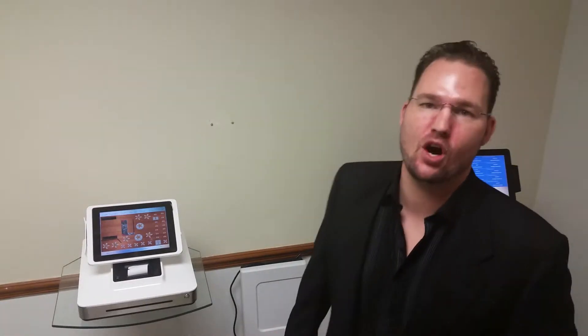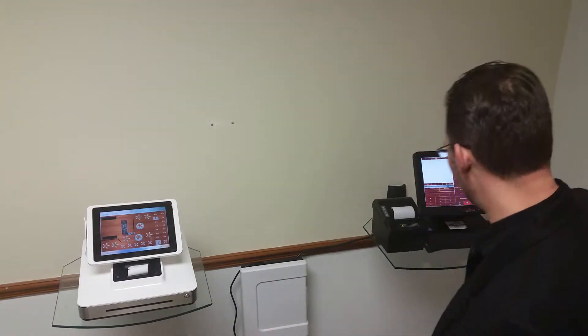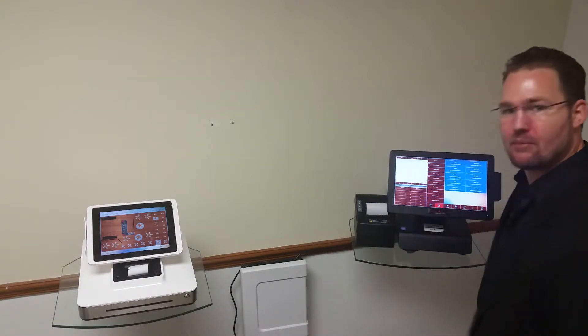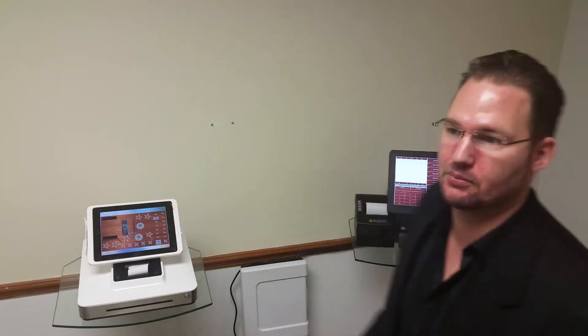Thank you so much for calling us about the $199, $149 POS System Special. For $198 a month, you get two commercial point-of-sale systems — that's monitor, swiper, receipt printer, and a cash drawer. We offer on-site installation, training, customer service, and tech support.